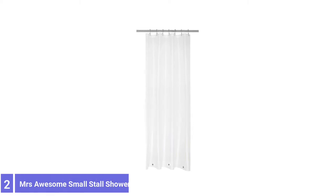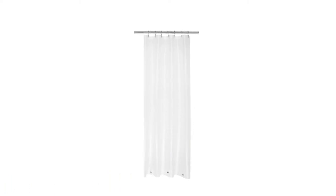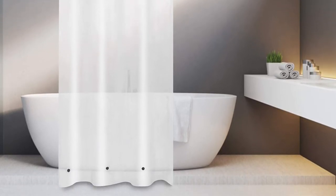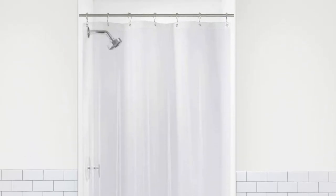Number 2: Mrs. Awesome Small Stall Shower Curtain Liner. A standout feature of Mrs. Awesome's Shower Curtain is the availability of non-standard-sized curtain liners. These shower curtain liners are available in sizes ranging from 32 inches by 72 inches — a measure needed for RV bathrooms and small shower stalls — up to a large 180 inches by 70 inches. As anyone with an unconventional-sized shower stall or tub knows, these sizes are often difficult to find. Mrs. Awesome's Shower Curtain Liners are made of waterproof and mildew-resistant, PVC-free PEVA material.